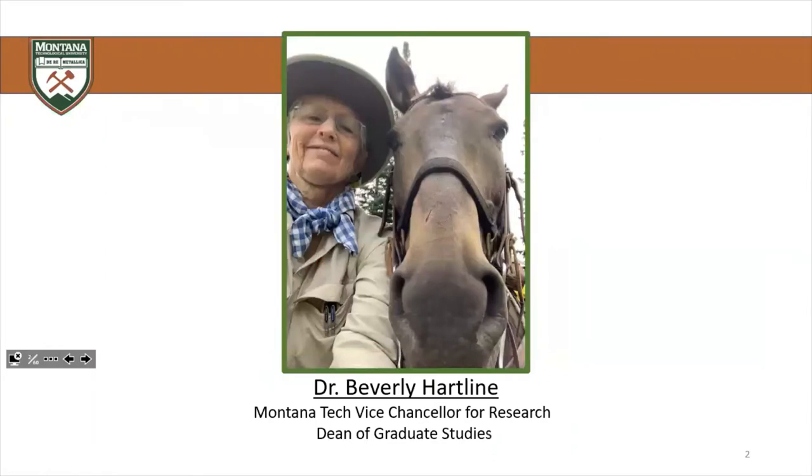Joining me today is Dr. Bev Hartline. She is our Vice Chancellor for Research here at Montana Tech. She's also our Dean of Graduate Studies. Dr. Hartline is a former project director for the Spallation Neutron LINAC at Los Alamos, and also a former deputy lab director at the Advanced Photon Source at Argonne National Lab. So Bev is really much more of an expert on all things scattering-related.